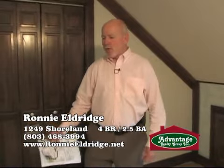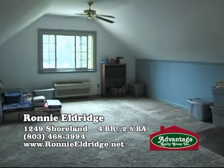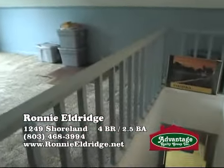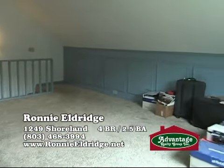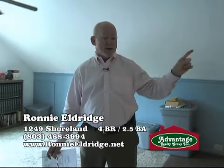We will go to the bonus room. We're in the bonus room at 1249 Shoreland — a large room. It's mostly used for storage, but this would make a good room for an office, a gym, or if you had a teenager who wants their own privacy. But the best is yet to come — wait until you see the spectacular views from this backyard, from the screened porch, and from the dock out back.